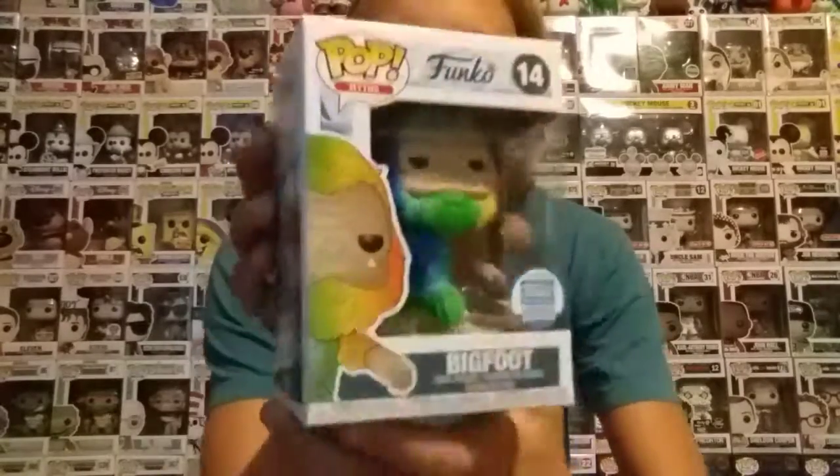That's your hint. I don't have any of the other props from this. Okay guys, we got number 14 in the Pop Myths line — Rainbow Bigfoot! This one's so cool.